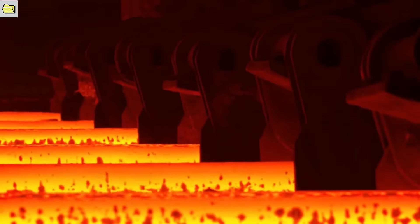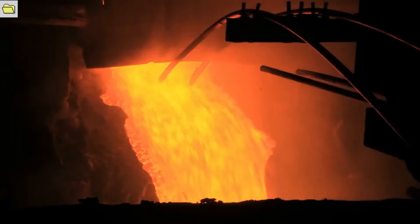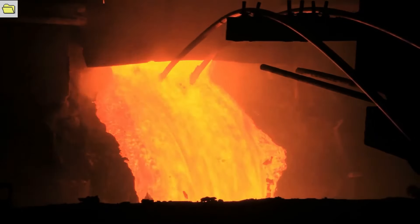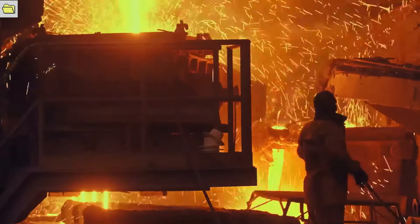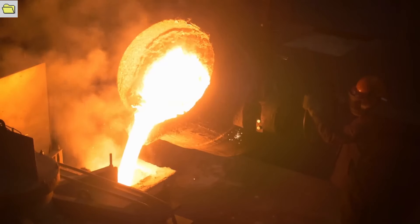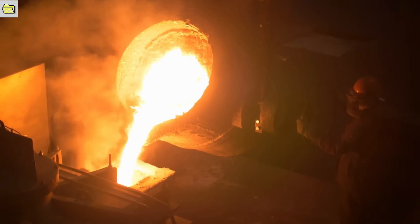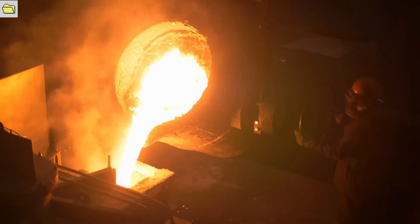Electric arc furnaces, also known as EAFs, are transforming the way steel is made. These enormous furnaces have unmatched energy efficiency, enormous heat generation, and exceptional versatility, making them crucial for producing high-quality steel. Powerful electric arcs between graphite electrodes and raw materials, usually scrap metal, produce temperatures exceeding 3,000 degrees Celsius. This intense heat melts the metal, allowing for precise control of the steelmaking process, including composition adjustment and impurity removal. Unlike conventional blast furnaces that rely on the combustion of coke and coal, EAFs offer a significant energy efficiency advantage.